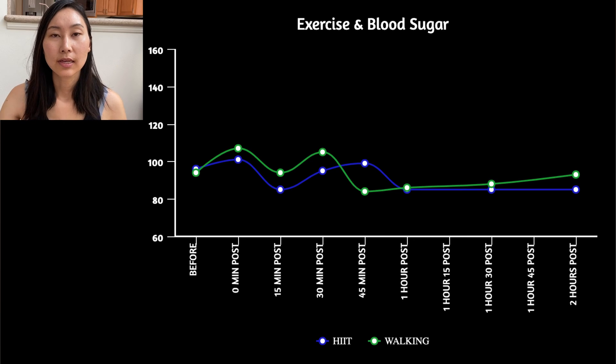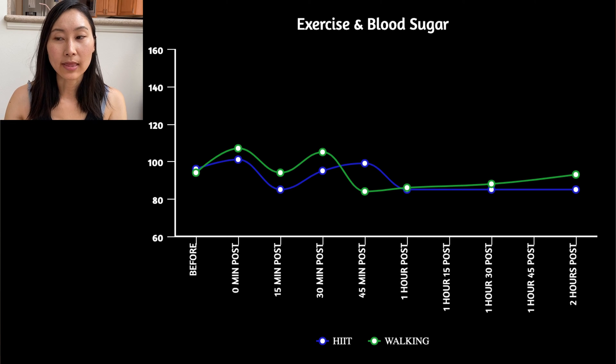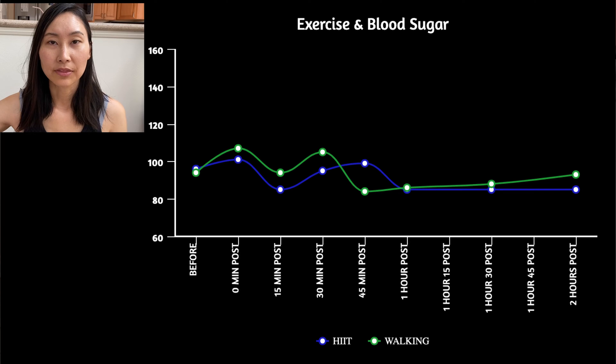Finding number one: looking at the graph, the HIIT workout did do a little bit of a better job in keeping my blood sugar lower throughout and keeping it lower for a sustained period of time. The differences aren't drastic by any means, but at the last hour with the HIIT workout my blood sugar pretty much stayed stable at 85, whereas with the walking it started to creep back up a little bit.